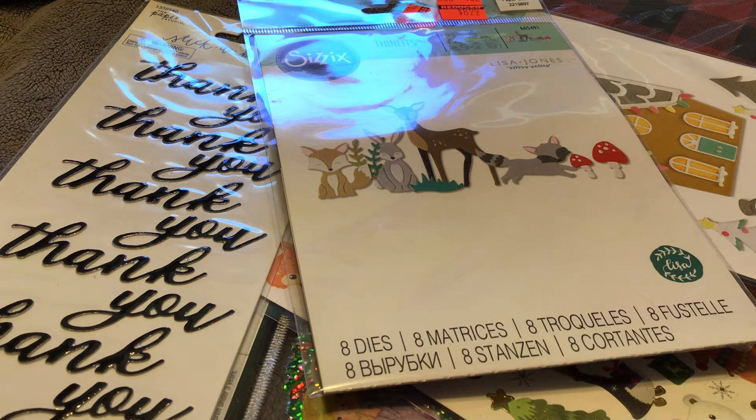Impulse control is not in my vocabulary. Anyway, this is what I picked up at Hobby Lobby. I hope you enjoyed this haul. Thank you for coming back and watching, and I hope to see you in the next one. Thank you so much.